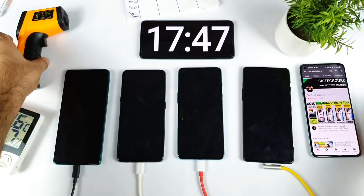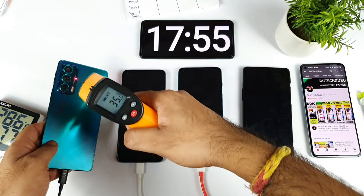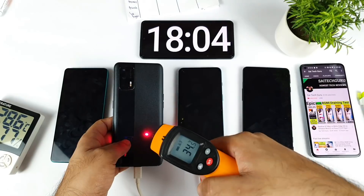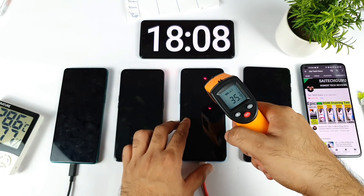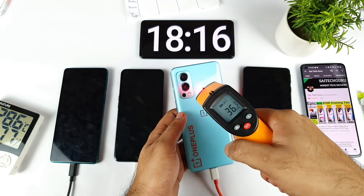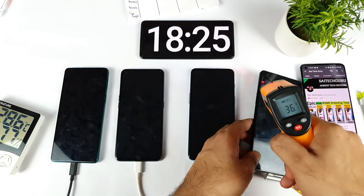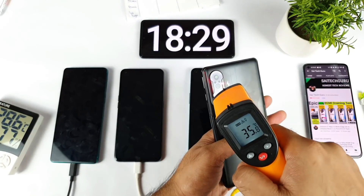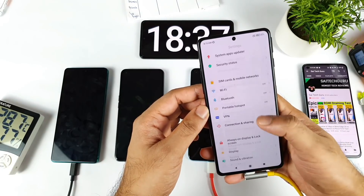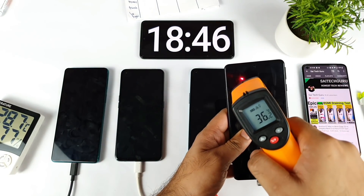Temperature check at 15 minutes: Moto H20 is at 34-35 degrees on the back. Realme X and Max is at 37 degrees — the highest recorded so far. OnePlus Nord 2 is maintaining around 35-36 degrees, not bad for fast charging. POCO F3 GT is around 36-37 degrees. Inside battery temperature in settings goes up to 41 degrees, but the external thermometer reads around 36-36.5 degrees.